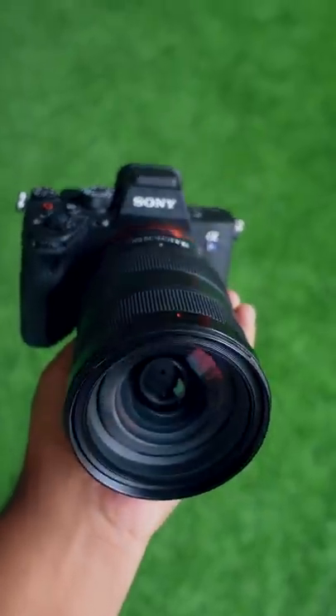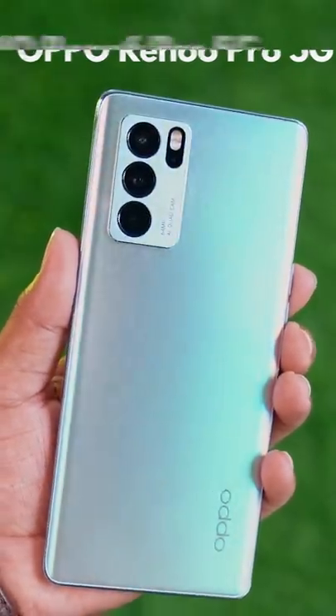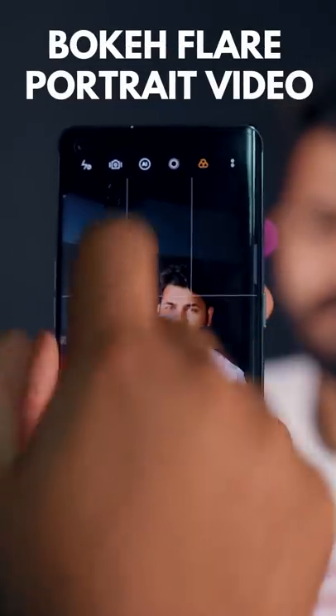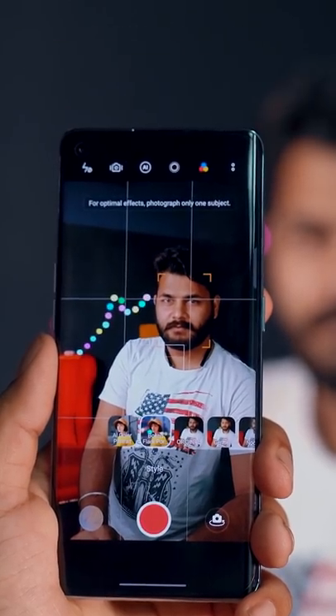Guys, the smartphone cameras have already been — oh my god — they are equal to DSLRs. Seriously, this is the Oppo Reno 6 Pro 5G. There is a feature in the camera which is named Bokeh Flare Portrait Video. That's why they look smooth bokeh, round round in the back.